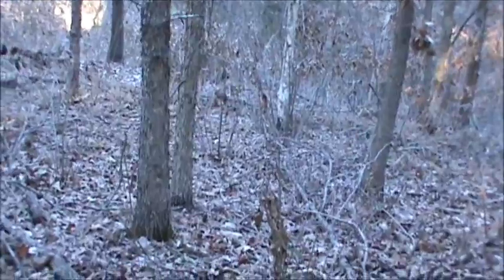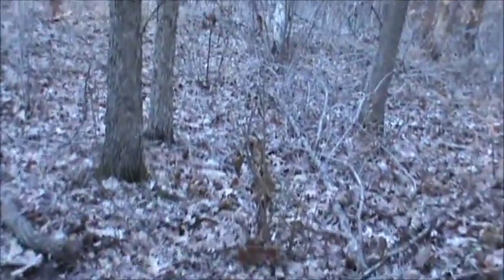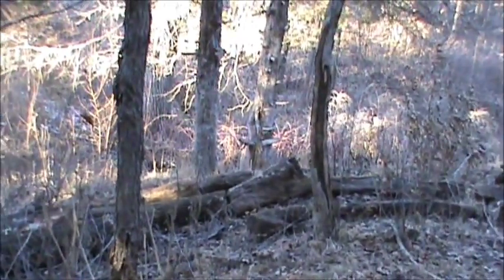The trail camera that you're going to see some pictures of was sitting right over there. I'll give you some good before and after shots of this area right here.